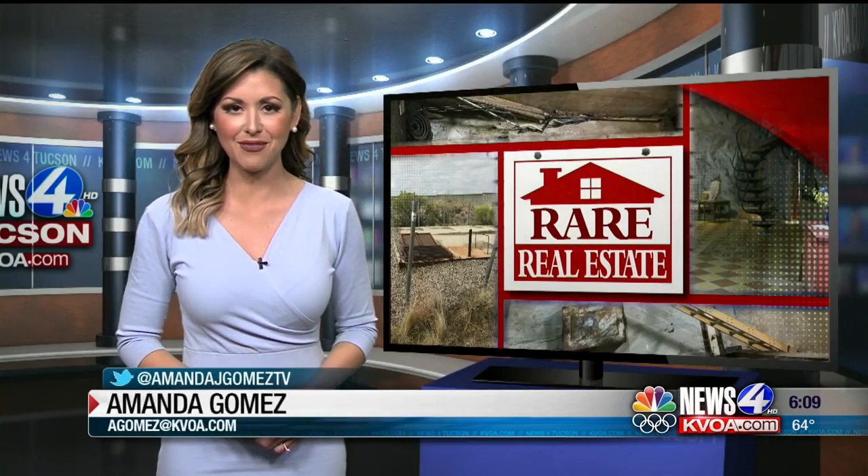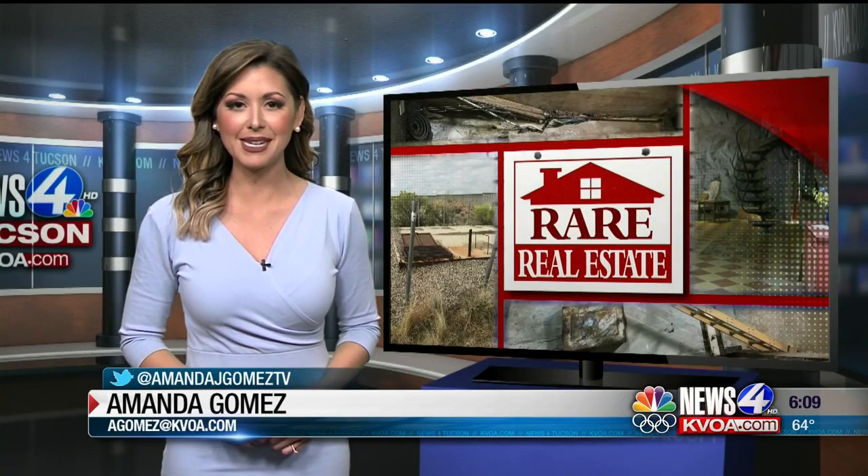To learn more about both of these properties, just head on over to our website, kvoa.com. Amanda Gomez, News 4 Tucson.